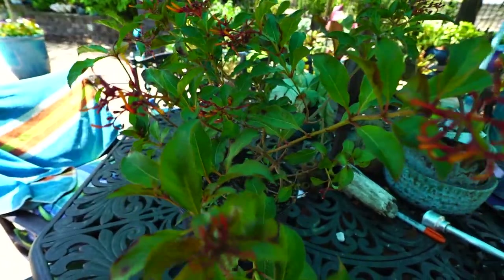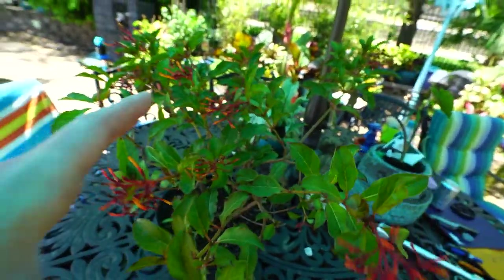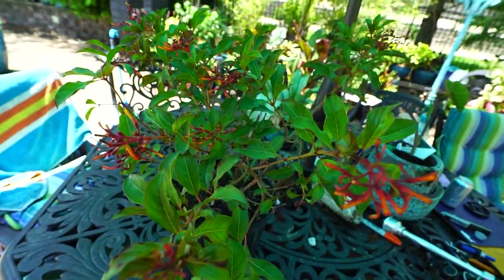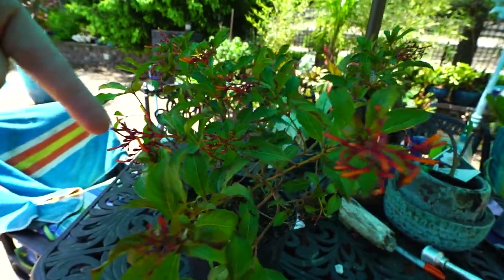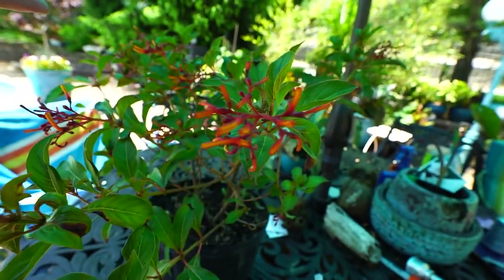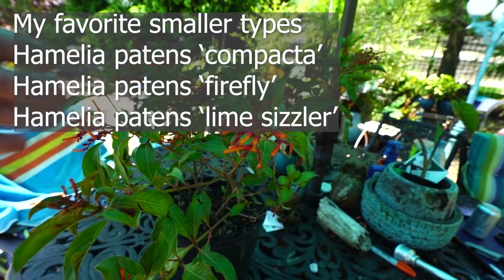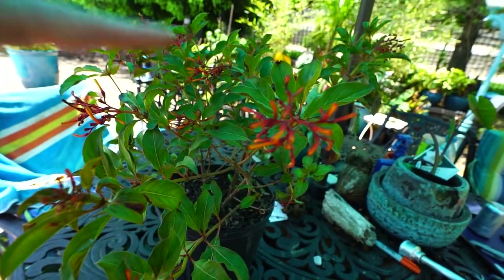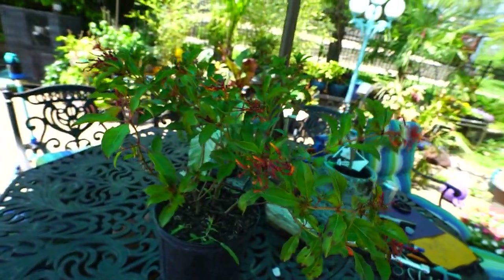This is the large-leaf form of Hamelia patens — I can't remember exactly what the name difference is. The larger leaf form does tend to get bigger faster. They respond very well to pruning, just like a lantana — you can come in and prune every so often to encourage more branching and more flowering. They do tend to have a wilder appearance if you don't keep them pruned. Just a fun shrub to have around for the pollinators.